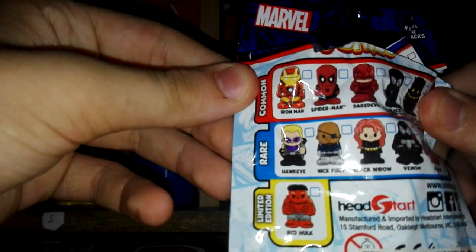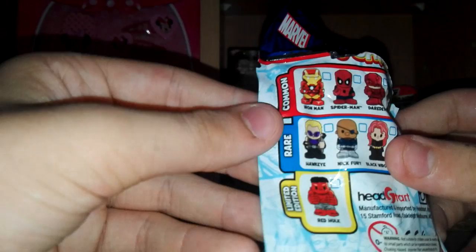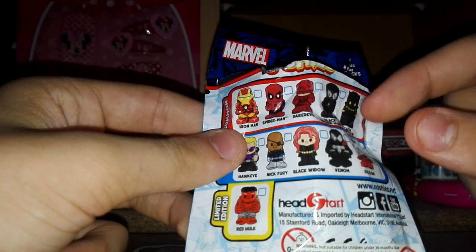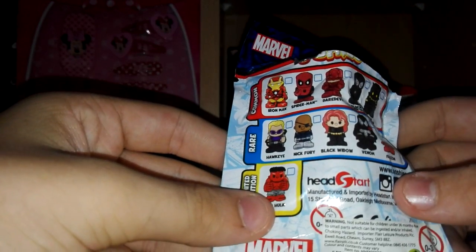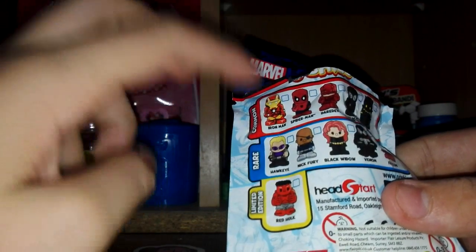The blind bag characters are Iron Man, Spider-Man, Daredevil, Black Spider-Man, Black Panther, Falcon, Venom, Black Widow, Nick Fury, Hawkeye, and the limited edition Red Hulk. The ones I would like to get are Spider-Man and Iron Man - any from the top row apart from Daredevil. I'd also like Falcon, maybe Nick Fury, and the Red Hulk would be awesome, but the one I really want is Iron Man.